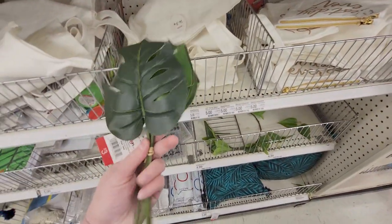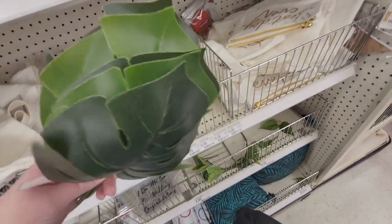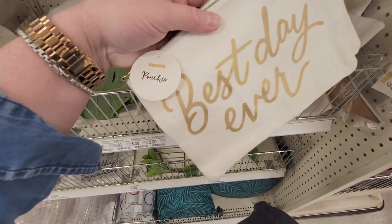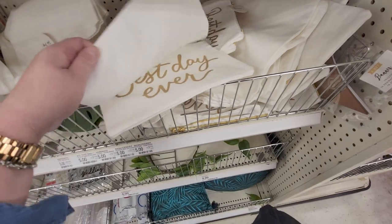Tropical leaf bundle — you get all these little tropical leaves for three dollars. Really pretty, different shades of green. And this one says 'Best Day Ever' — it's two pieces with really pretty gold zippers for five dollars.